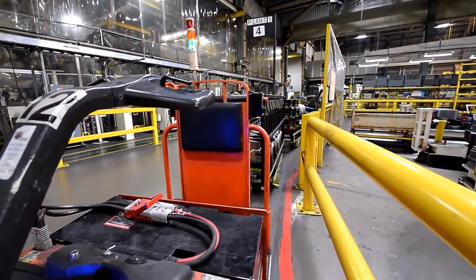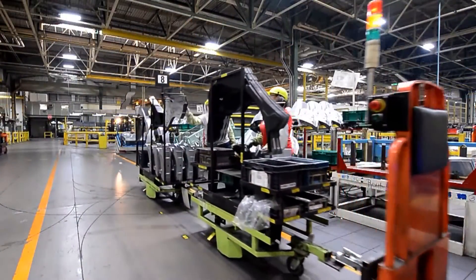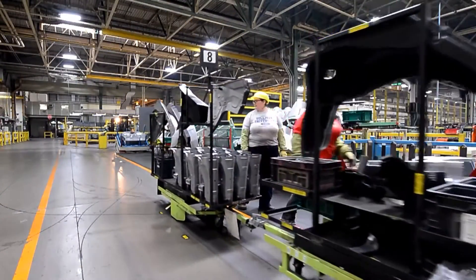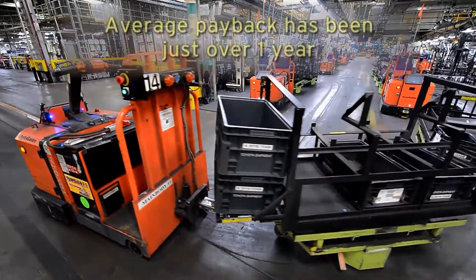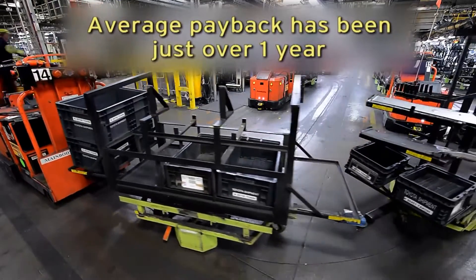An important benefit of the AGVs has been lower labor requirements, with TMMK Body Weld moving 42 people to higher value-added jobs. Based on labor costs alone, the average payback for the AGV system in this department has been just over one year.